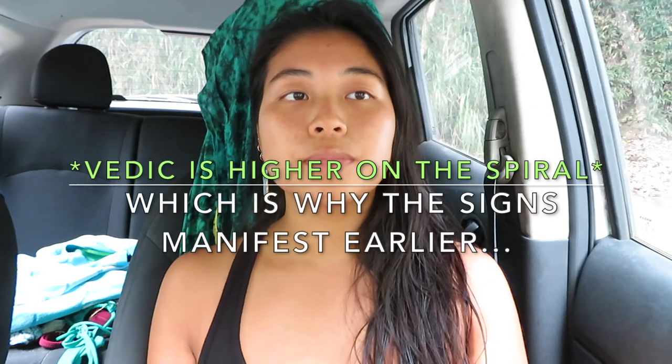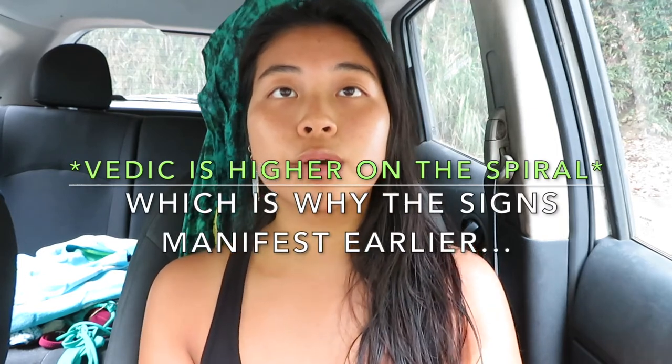As consciousness travels through the dimensions and manifests in the physical, it's not straight down — it's moving through a spiral. Both systems are equally correct; they just map out different parts of the same cycle. When your soul is moving down the spiral into physical form, it's like a spectrum. As you evolve more along your spiritual path, you should start to resonate more with Vedic.